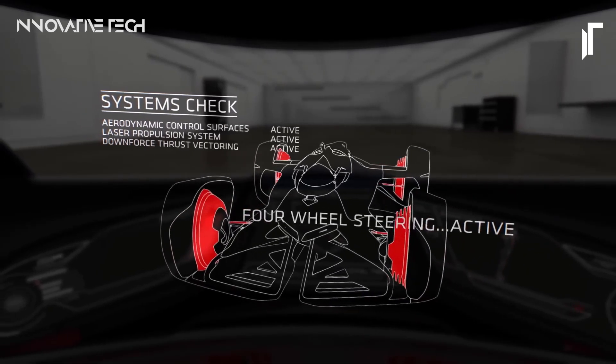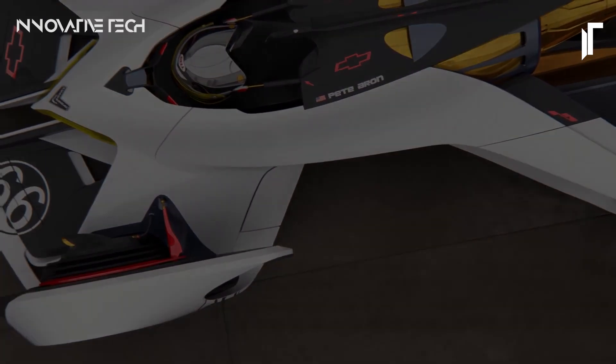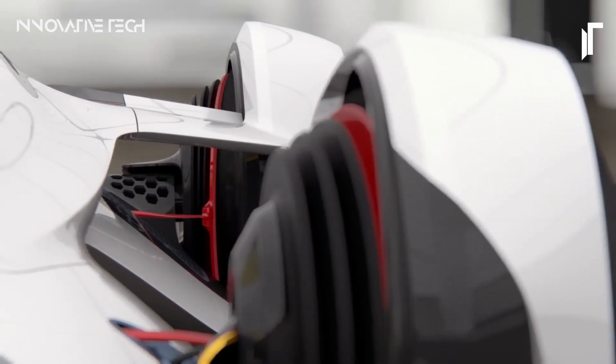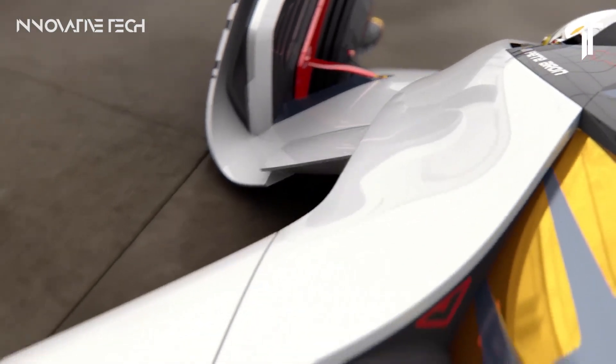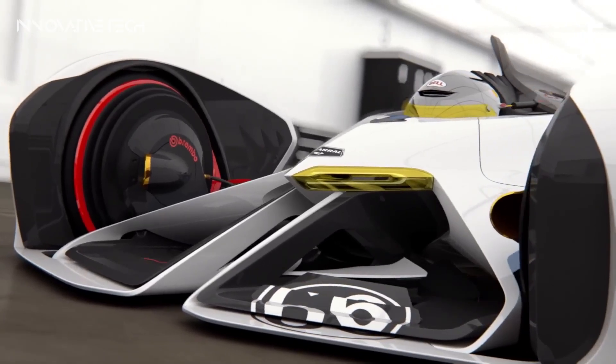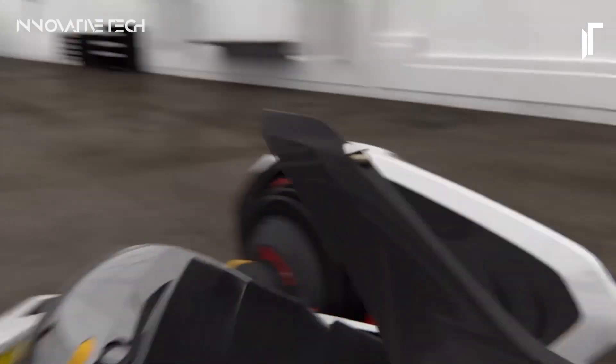What truly sets the Chaparral 2X VGT apart is its propulsion system — a marvel of engineering drawing inspiration from the realms of space travel and future aircraft design. With whispers of a laser-powered mechanism propelling it forward, this vehicle transcends conventional limits, embodying Chevrolet's bold vision for the future of motorsports: a world where innovation fuels exhilaration like never before.